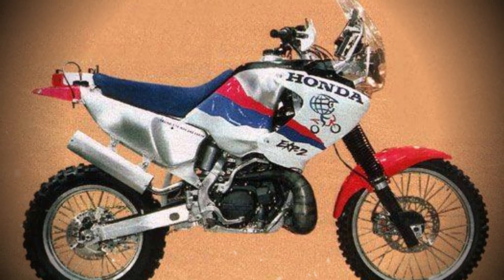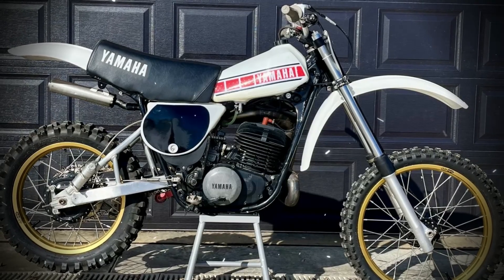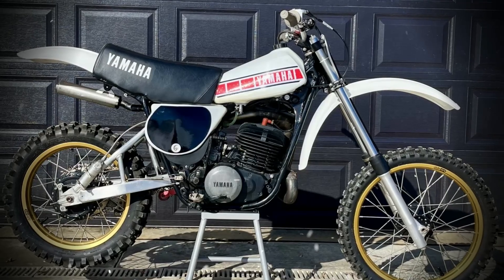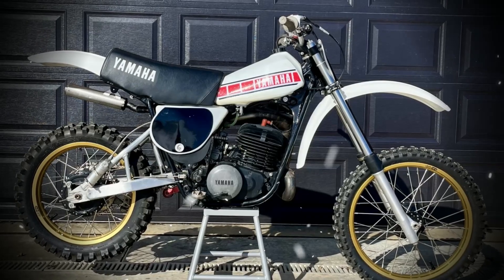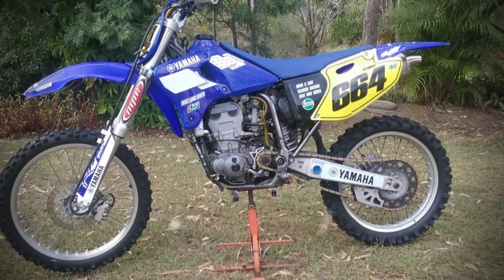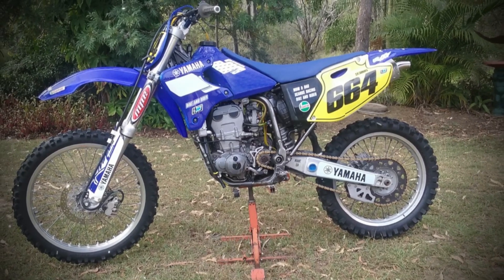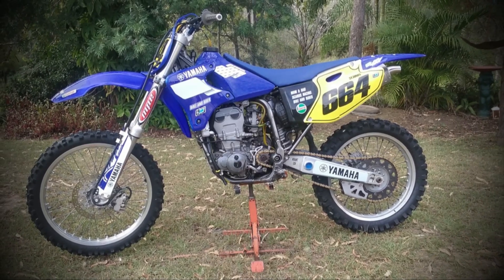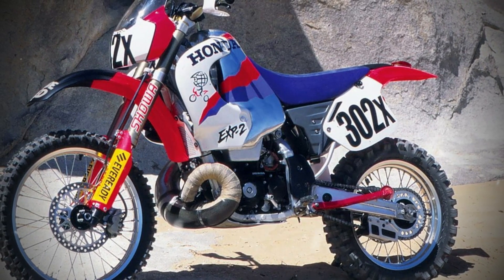The growing popularity of four-stroke dirt bikes played a decisive role in the EXP2's fate. Four-stroke engines, once considered less competitive due to weight and complexity, gained traction as manufacturers introduced liquid cooling, multi-valve heads, and improved reliability. Their broader power band and better fuel economy appealed to recreational riders, while their reputation for cleaner operation aligned with public sentiment and regulatory trends. The release of Yamaha's YZ400F in 1998 marked a watershed moment, proving that four-stroke rivals could match two-stroke performance and tipping consumer expectations across the industry.